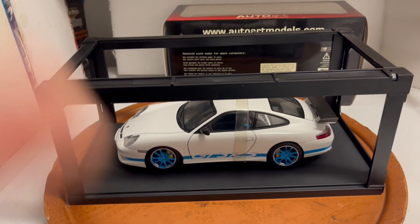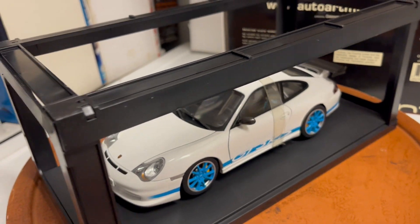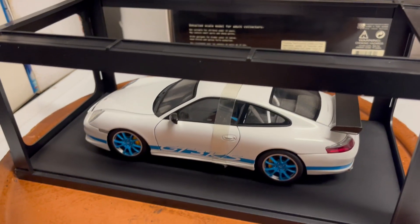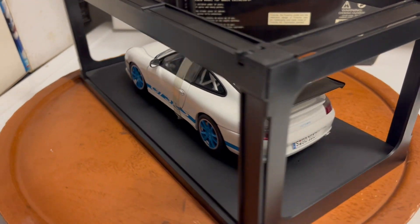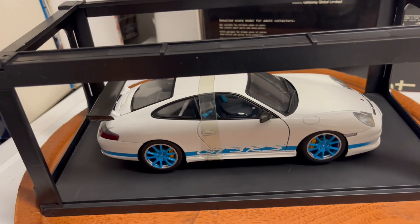Hey guys, here's another rare car that I'm selling out of my collection. I know a lot of people have been looking for this car and I just found it in my garage — brand spanking new, just took it out of the box to make the video.